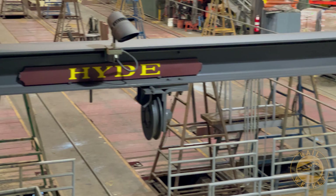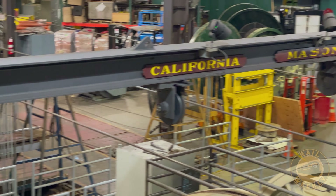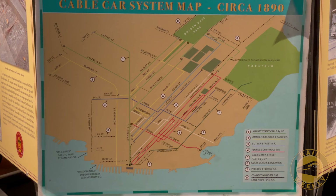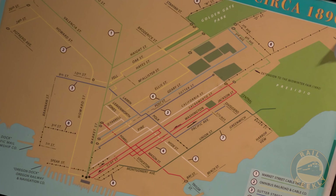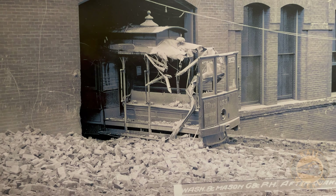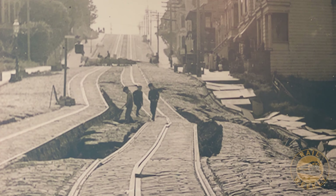There is a cable running through the powerhouse for each of the four cable car lines that exist today. In its heyday, there used to be many more lines running throughout the city. The 1906 Great Earthquake and Fire devastated much of the system, and a lot of it was never rebuilt.